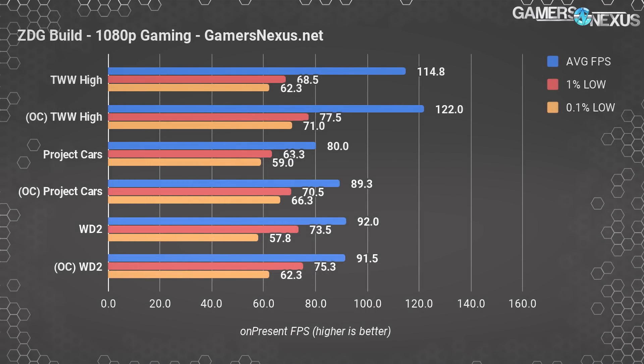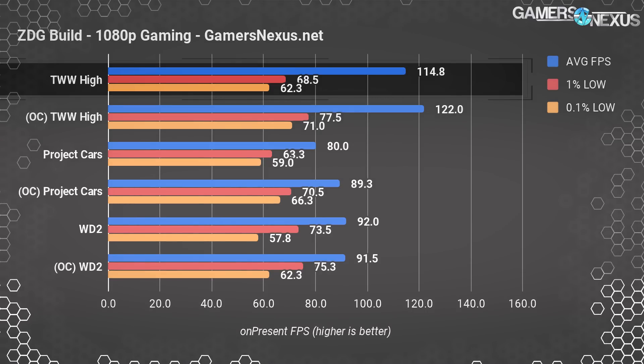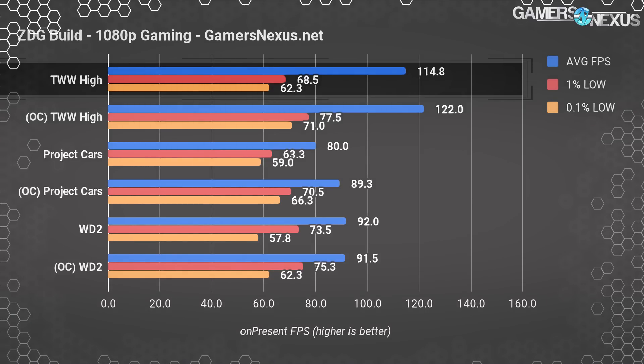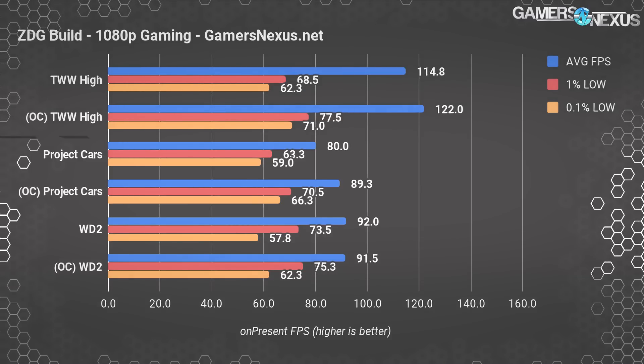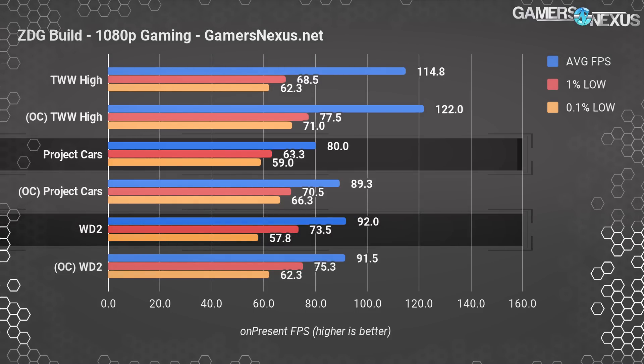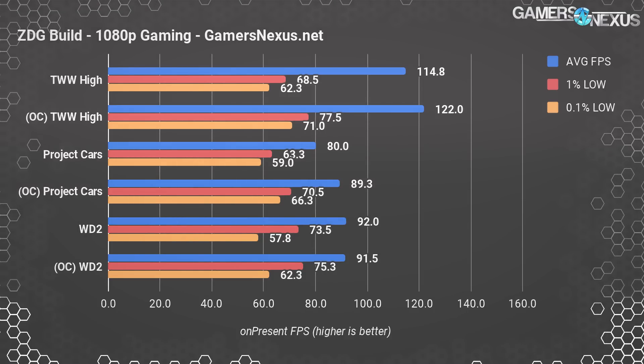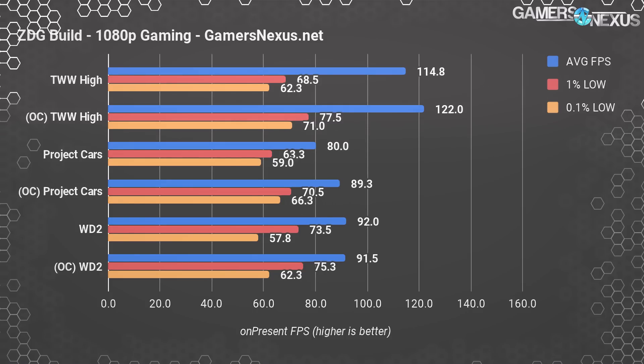For 1080p gaming, ZDG's build ran Total War: Warhammer at around 115 fps average with lows at 70 and 60 fps. The build did okay with Project Cars, measuring an 80 fps average with lows around the 60s. Watch Dogs 2 also did just fine, marking a 92 fps average with lows at 58 and 74 fps. It's not the best frame rate you could get, but for someone primarily using the machine for CPU-bound render tasks and some CUDA workloads, it's doing just fine for the occasional game.